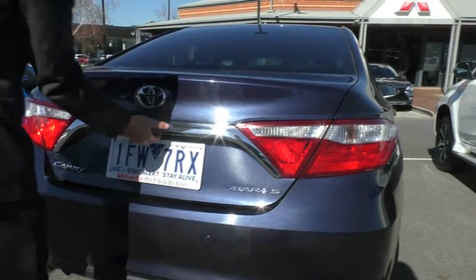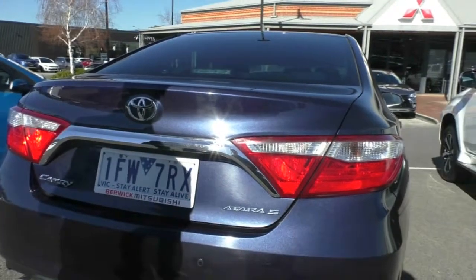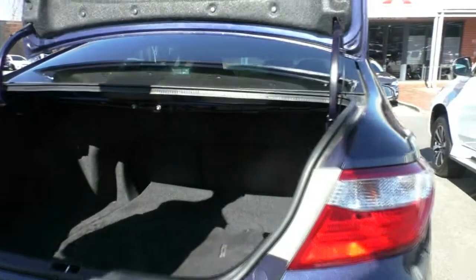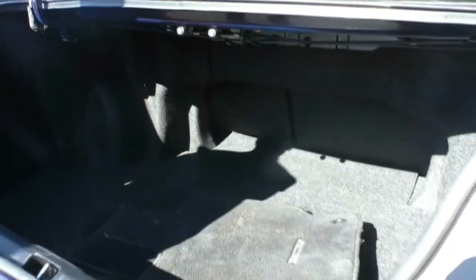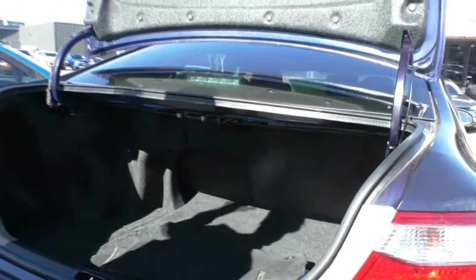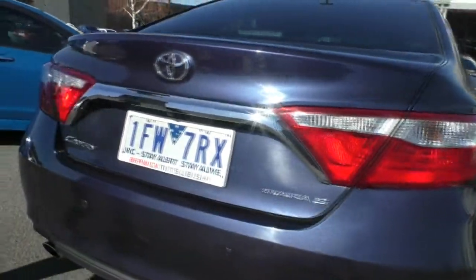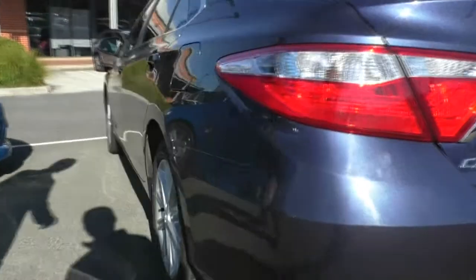If we open the boot itself — hold the button down and that will open. As you can see, genuine Toyota Camry floor mats, plenty of room in the boot itself. They actually have these two tabs here to pull down the seats if you need more storage. The fuel filler cap is on the left side, that's worth noting.